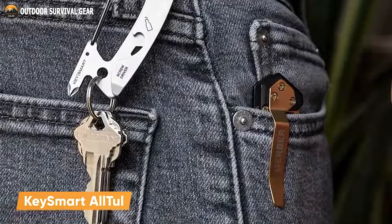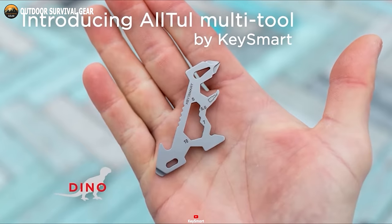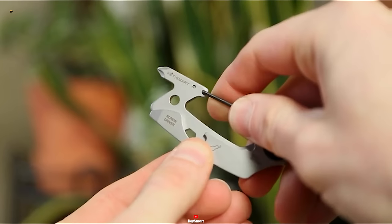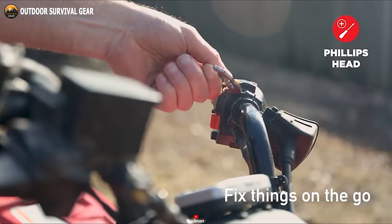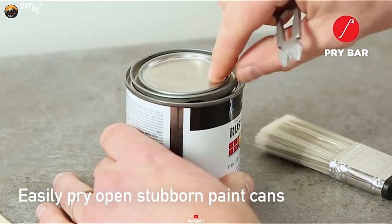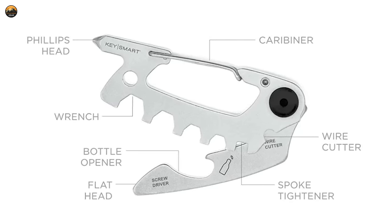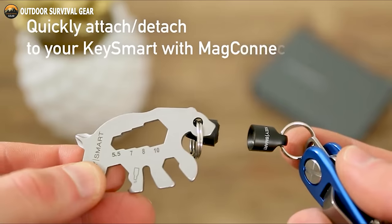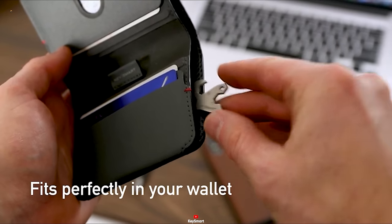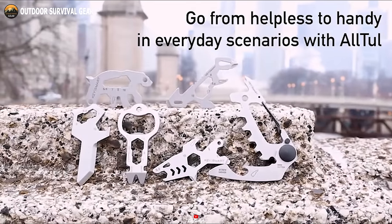Meet the KeySmart All-Tool, the ultimate toolbox that conveniently fits on your keychain. Available in seven stylish options, this compact and versatile tool seamlessly combines form and function. Equipped with a flat-head screwdriver, Phillips-head screwdriver, bottle opener, wrench, spoke, wire cutter, pry bar and more, the All-Tool ensures you're prepared for any situation that arises. Crafted from high-quality stainless steel, it's built to endure the test of time. Its slim and lightweight design allows for easy storage in your wallet or attachment to your keyring, ensuring it's always within reach for DIY projects, opening bottles, or making quick repairs.